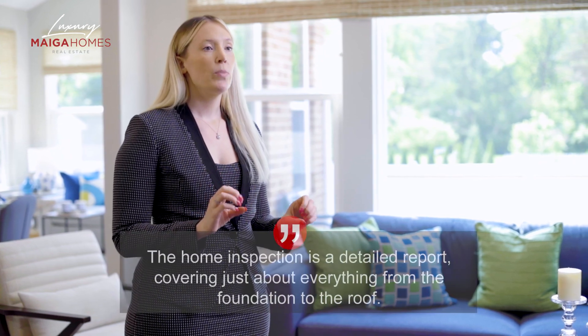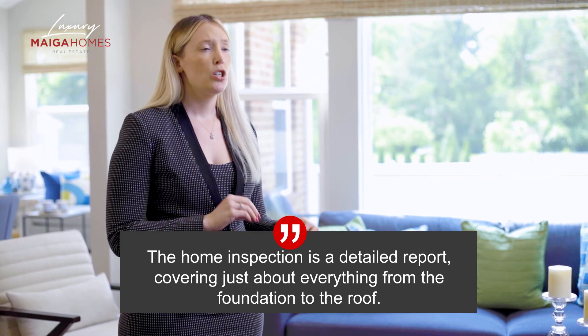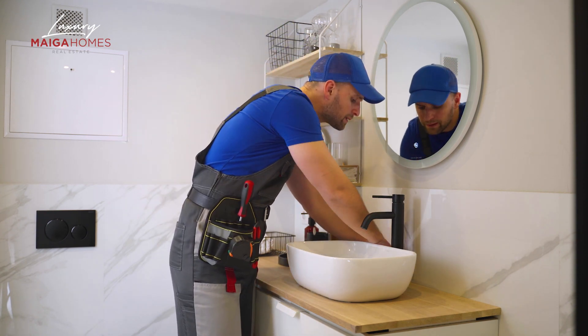Before we dive into available options, both as a home buyer and as a seller, let's set the stage. The home inspection is a detailed report covering just about everything from the foundation to the roof. As you can imagine, there are a significant amount of objects in between, many of which have been used countless times, like the bathroom sink faucet, for example. It's not uncommon for any of our homes to have a bathroom faucet in need of tightening or adjustment. Therefore, we stress to all of our buyers that every home, even those that are brand new, are bound to have items in need of adjustment or repair.